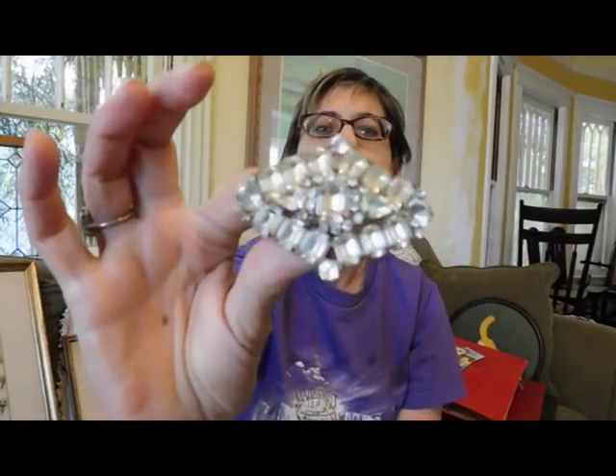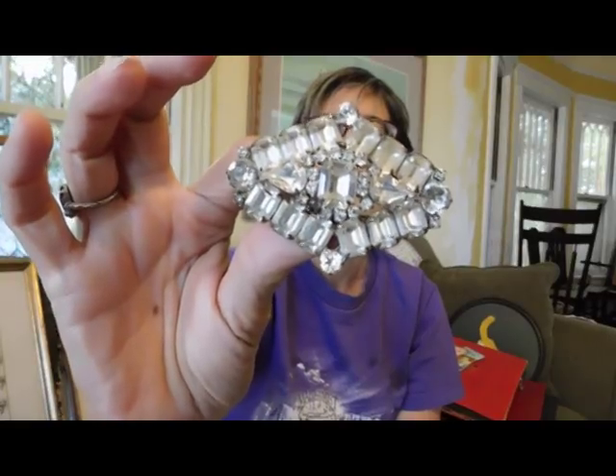And then I got a nice big chunky rhinestone brooch. This is a Weiss, and it's in really nice condition. I paid $7 for that — I think $7 or $8.